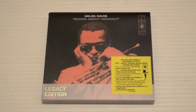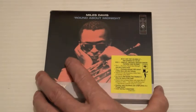First up is 'Round About Midnight. This album was recorded in 1955 for the Prestige label — it was the final one for that label. But when Miles signed to Columbia, it was released in 1956, so it's technically the first Columbia Miles Davis album. This is the Legacy Edition, which has some extras on it — a concert from February 1956, so it's around the same ballpark time.